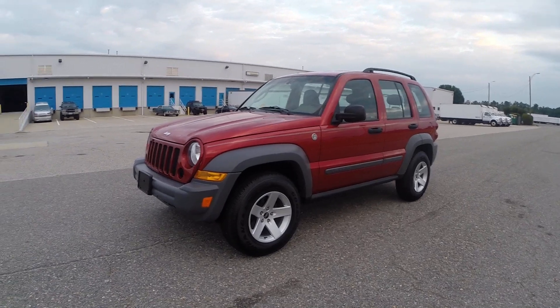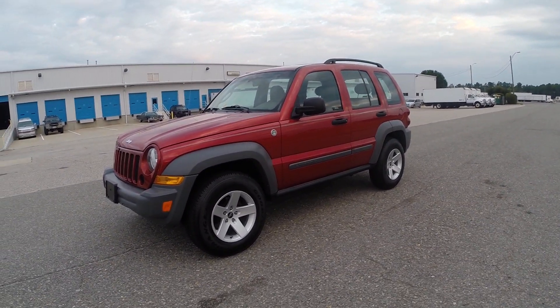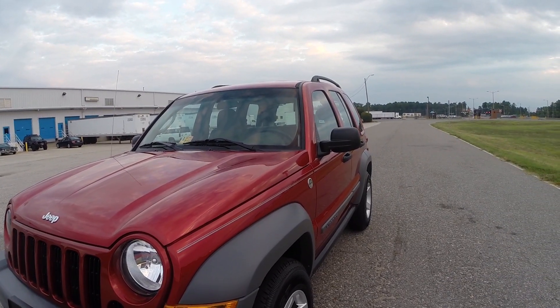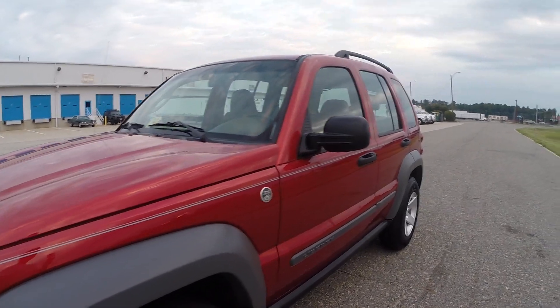So you have new wheels, new tires, 20,000 miles, all original, dealer serviced — perhaps the nicest 2006 Liberty in the entire country for sale right now. All original, zero paint work, garage kept, absolutely no excuses on this vehicle.